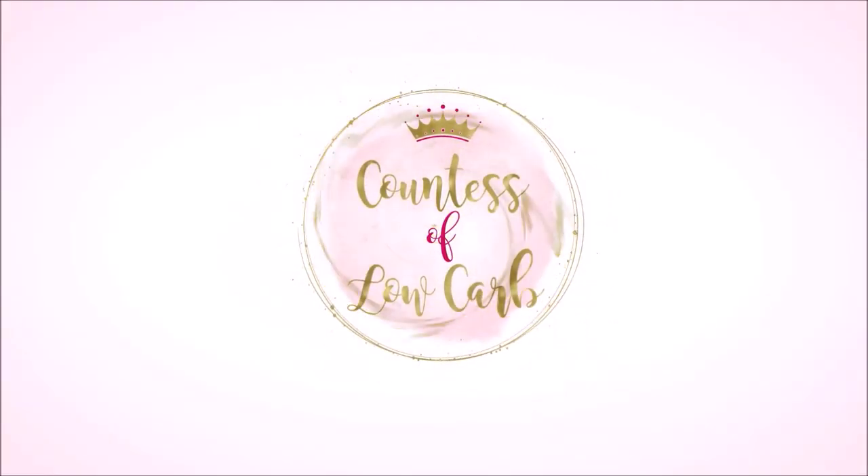Hey, it's Elizabeth, Counts of Low Carb, and on this episode we're going to go into Aldi and do a keto grocery haul with my keto shopping list, coming up next. Hey guys, it's Elizabeth, Counts of Low Carb, and on this episode we're going to go into Aldi and do a keto grocery haul.